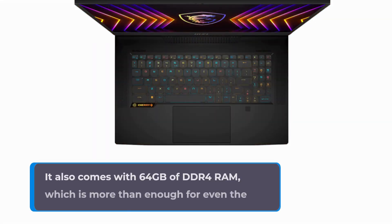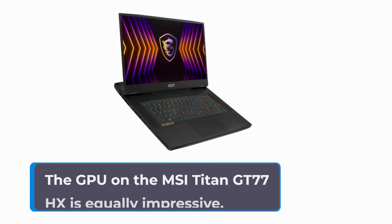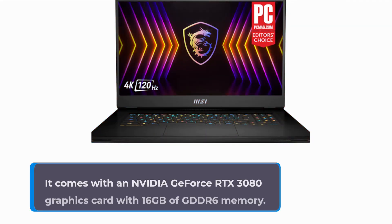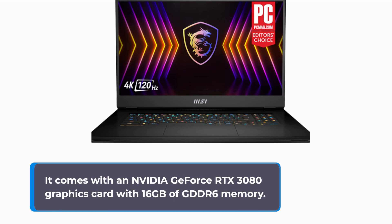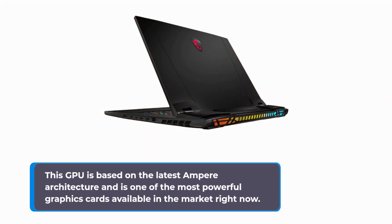It also comes with 64GB of DDR4 RAM, which is more than enough for even the most demanding games. The GPU on the MSI Titan GT77HX is equally impressive. It comes with an NVIDIA GeForce RTX 3080 graphics card with 16GB of GDDR6 memory. This GPU is based on the latest Ampere architecture and is one of the most powerful graphics cards available in the market right now.